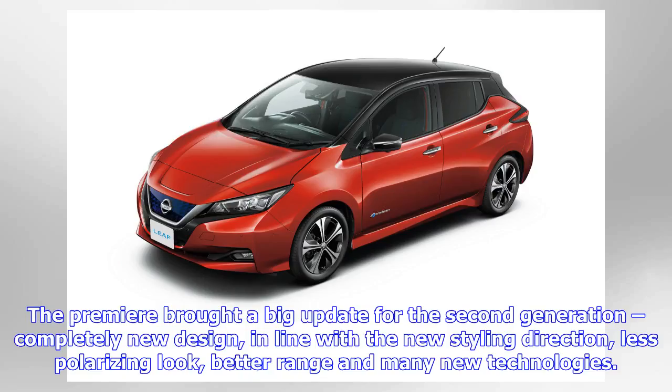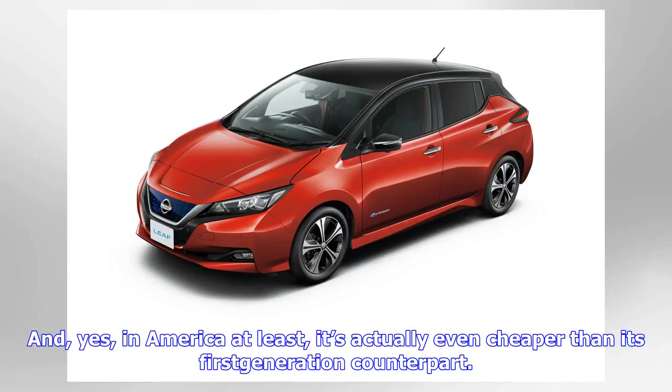The Premier brought a big update for the second generation: a completely new design in line with the new styling direction, a less polarizing look, better range, and many new technologies. And in America at least, it's actually even cheaper than its first-generation counterpart.